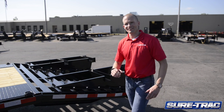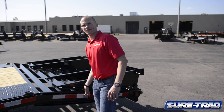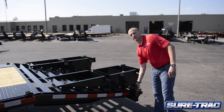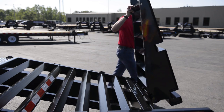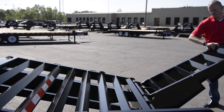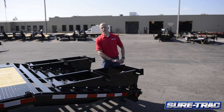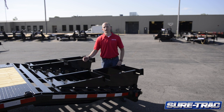Moving to the back of the trailer, additional standard features include the five-foot self-cleaning beaver tail, a durable tube-constructed bumper, and dual five-foot flip-over ramps with spring assist in both directions. With two 4x4 posts and a piece of plywood, the notch portions on the bottom of the ramp allow you the versatility of extending the flat deck of your trailer an additional five feet.